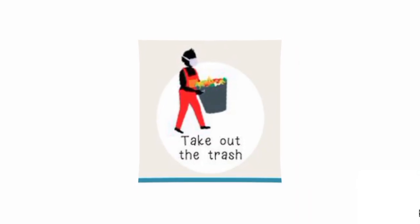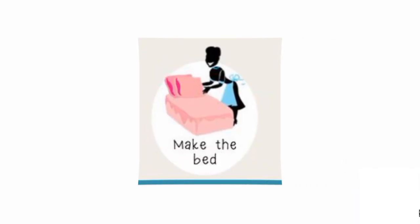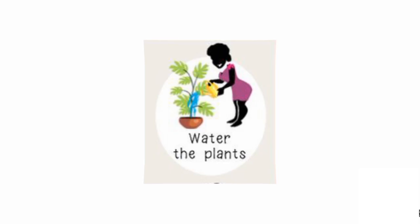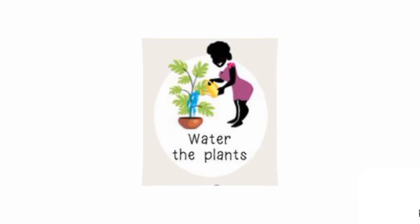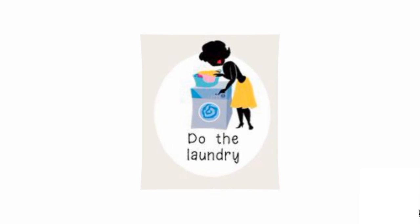Take out the trash. Wash the car. Make the bed. Water the plants. Do the laundry.